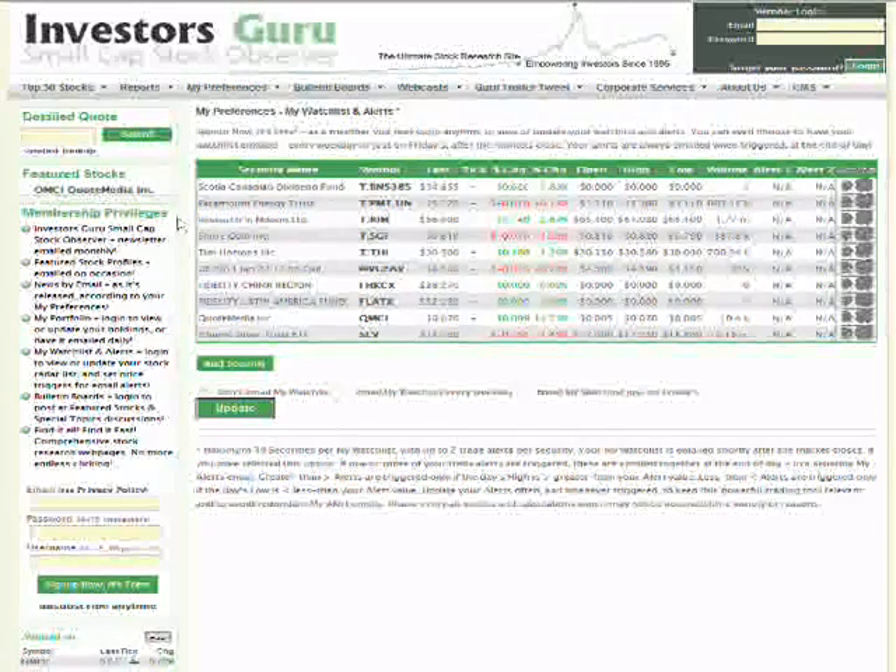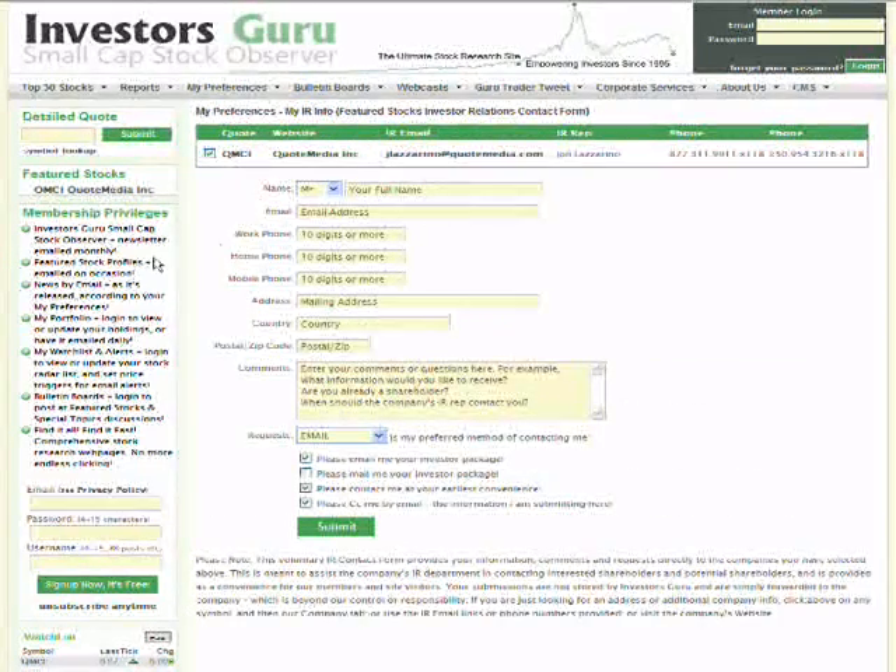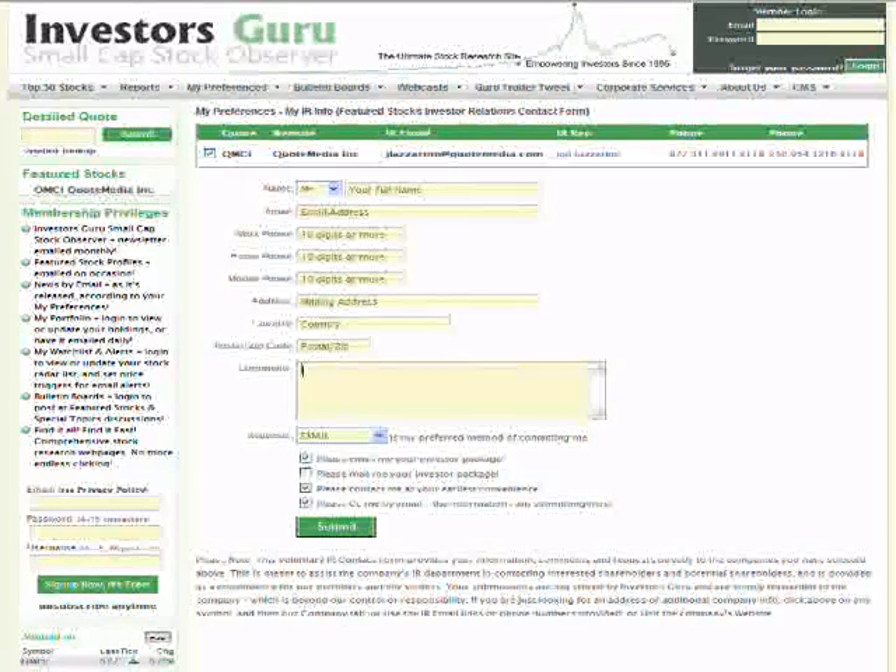Lastly there's My IR Info, which is a way for you to get in contact with investor relations reps at our featured stocks — to get their investor packages and get on their newsletter. It doesn't violate our privacy policy because you don't have to fill it out, and you don't even need to be logged in to use it. There's a quote link, website link, the IR rep's email address, name, and phone numbers. You enter your information and any comments or questions, select how you want them to contact you, whether you want their investor package by email or regular mail or both, and whether you want a copy of the email being sent to them.